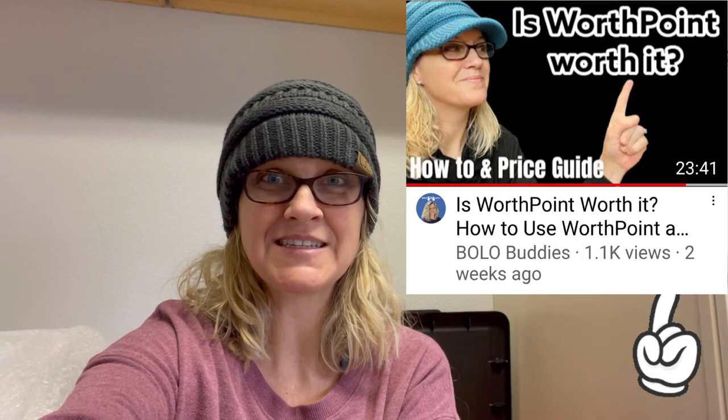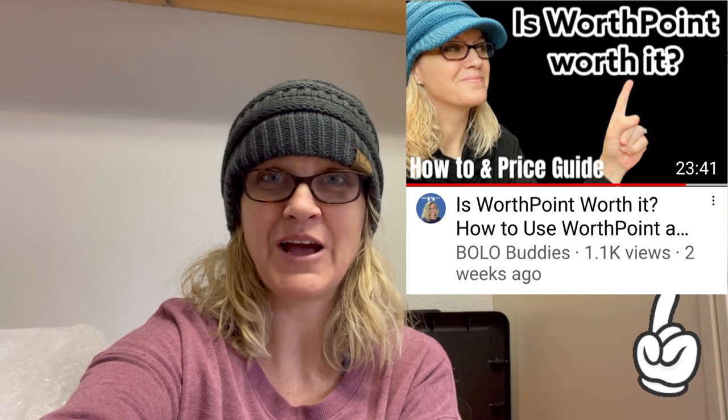Okay Bolo Buddies, are you ready to see some big money bolos? Super excited about this video. I wanted to come back with an update, but I didn't think it would be this soon. I think it's been two weeks since I dropped the WorthPoint video, so I'm going to show you how it's paid off. If you guys decide after watching this video that you would like to try WorthPoint, there is a referral link down in the description.